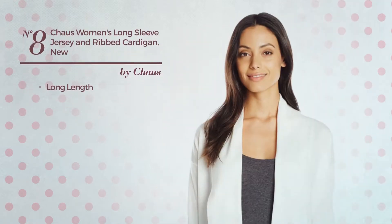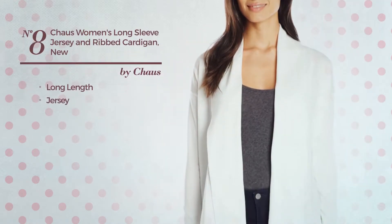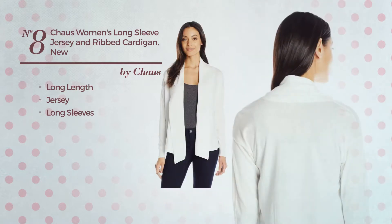Number eight: a long length cardigan made of jersey with long sleeves, available uniquely in this color.